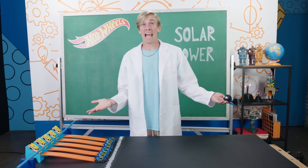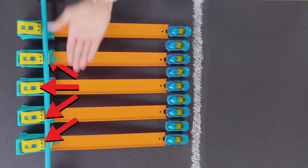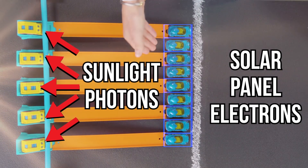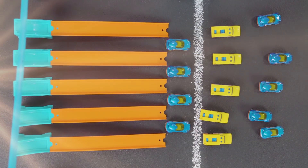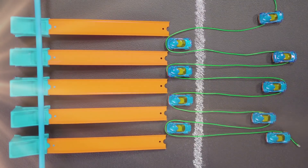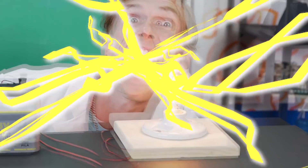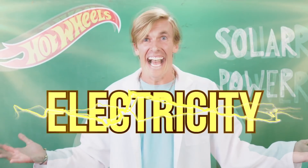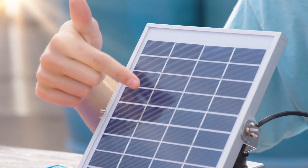Solar power! How does it work? These yellow cars are sunlight photons. These blue cars are electrons in the solar panel. When the sunlight cars knock loose the electron cars, it generates an electric current which gets stored in a battery and powers this, giving us electricity. Basically, the sun's rays hit these photovoltaic cells, which powers the booster.